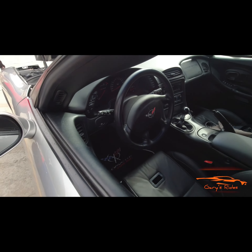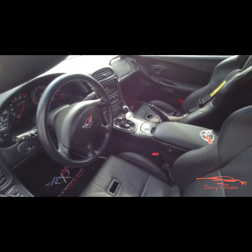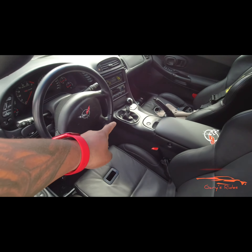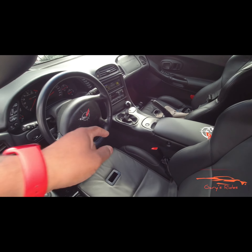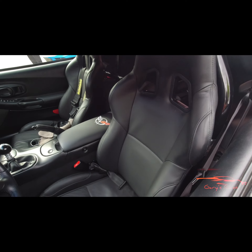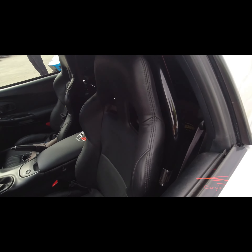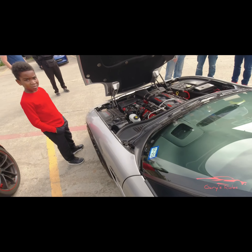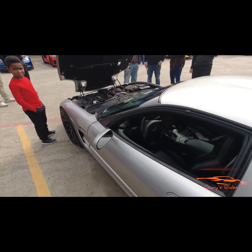Look at the inside, guys — it looks fantastic. Wow, most importantly, look at that — it is a stick! With all that power, oh my god. And he's got a roll cage. Beautiful car.